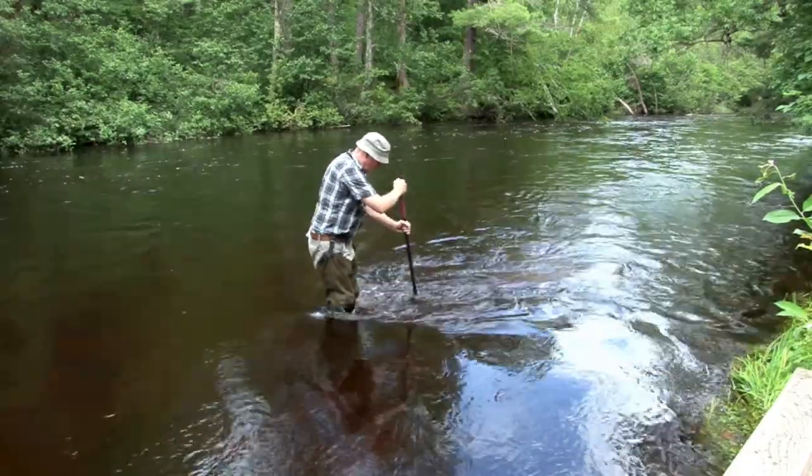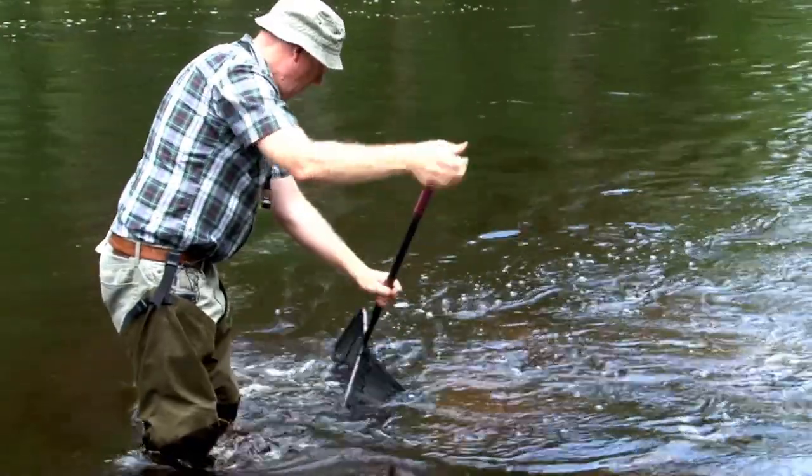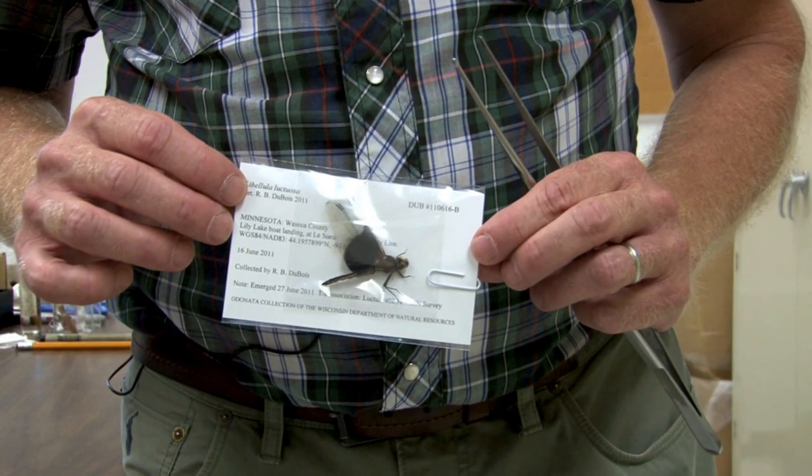Collecting specimens of some dragonflies or damselflies may be needed because they can only be identified in the lab under high magnification. Instructions for preserving specimens can be found on the website.